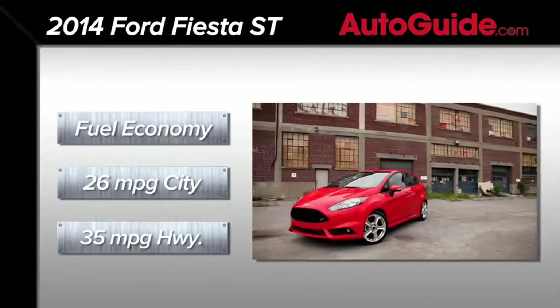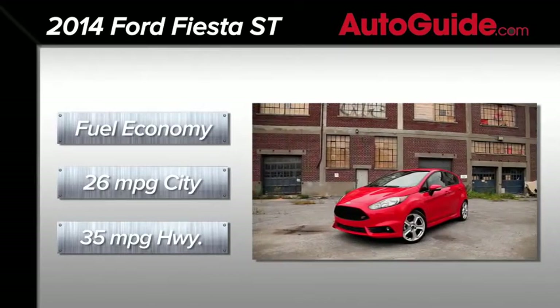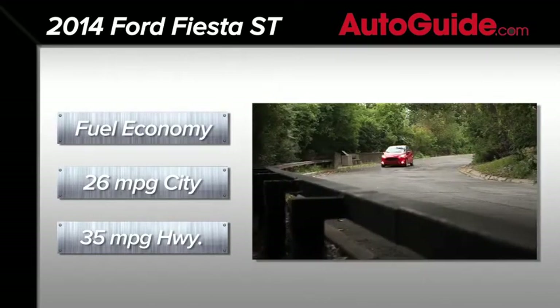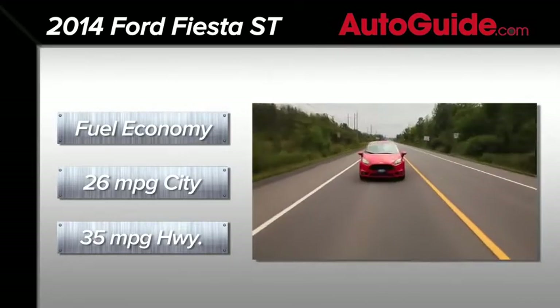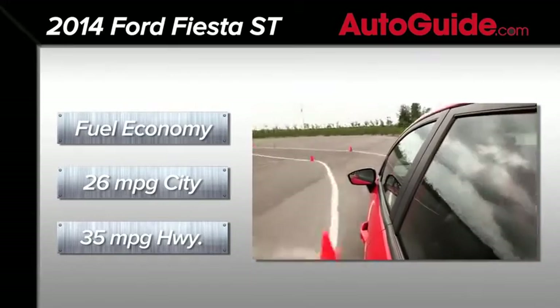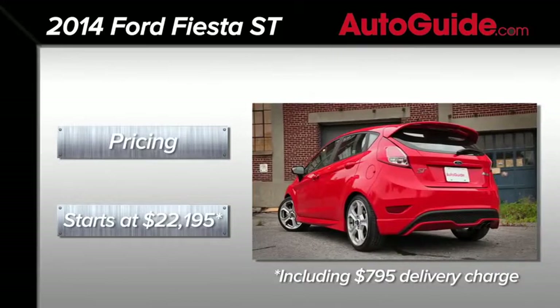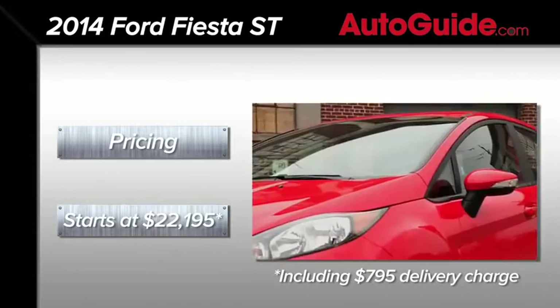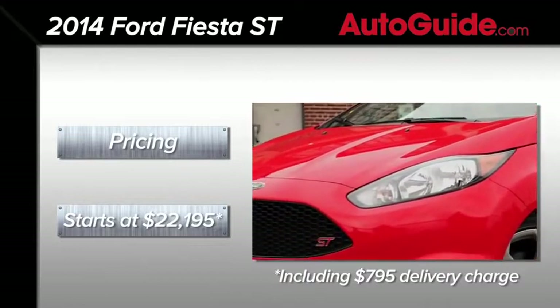More than just a hot hatchback, Ford has designed the Fiesta ST to be efficient as well, with official fuel ratings of 26 miles per gallon city and 35 miles per gallon highway. However, I have a feeling most owners of this car will be well into the boost and a lot will achieve nothing close to these numbers. Pricing for the Fiesta ST begins at just over $21,000, but go a little crazy checking off option boxes and the Fiesta can easily approach $27,000.